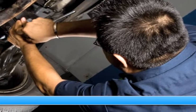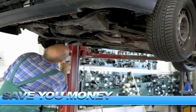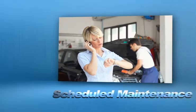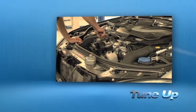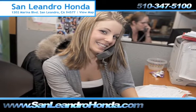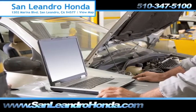Servicing your vehicle at a local mechanic shop doesn't necessarily save you money. Whether you need transmission work, scheduled maintenance, or a tune-up, when you bring your vehicle to San Leandro Honda, you get the quality and professional service you deserve, performed by highly trained professionals.